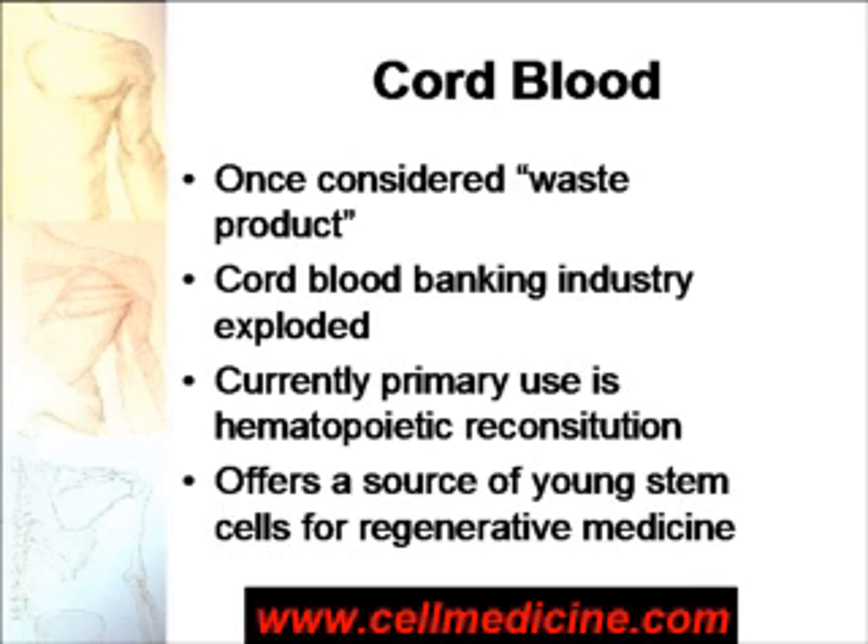Today, the primary use of cord blood is in patients in which there is something wrong with their bone marrow. Cord blood is used as an alternative source of hematopoietic stem cells, as an alternative to bone marrow transplantation. However, cord blood also offers a source of young stem cells for regenerative medicine.